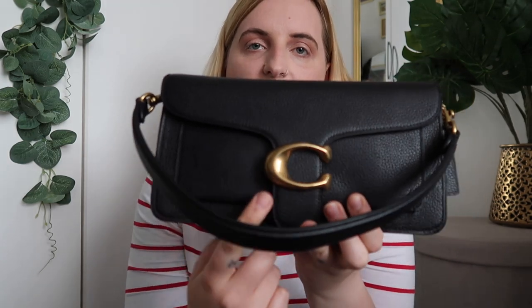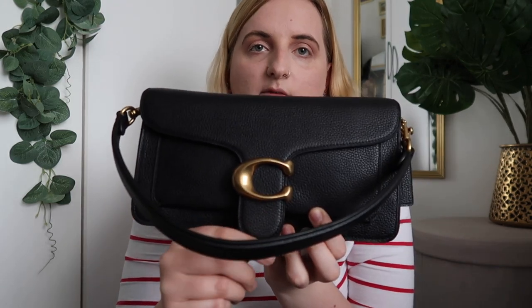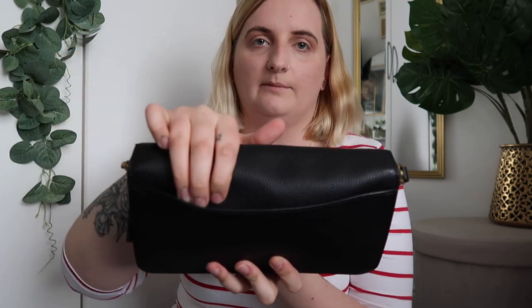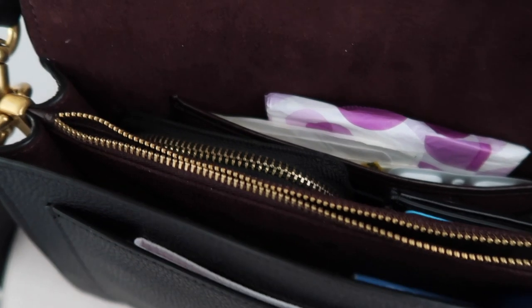On the outside of the bag you've got the really eye-catching clasp at the front, and then there's also a pocket at the back. I can't really fit much in it — I'll probably just keep receipts or something in there. My iPhone 11 Pro Max isn't going to fit in very comfortably and I don't really want to stretch the leather too much.